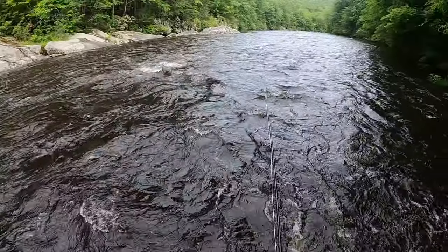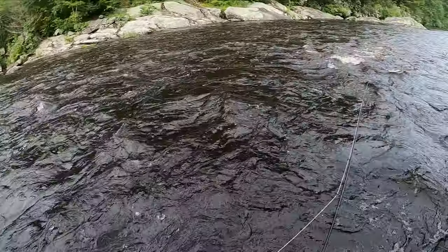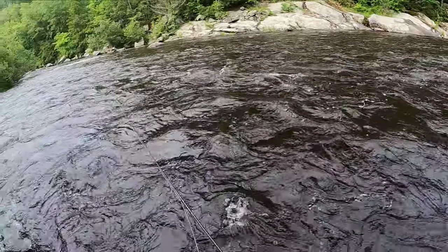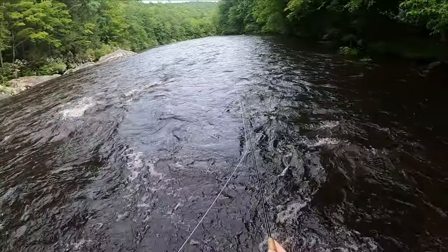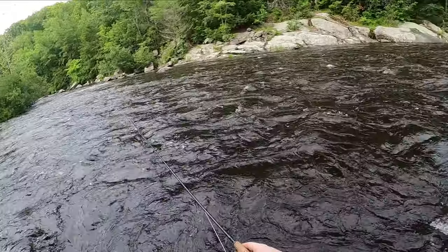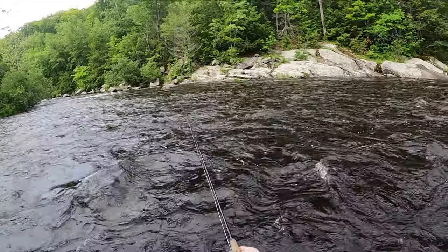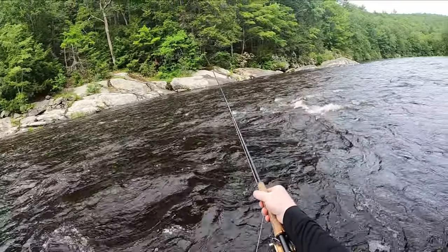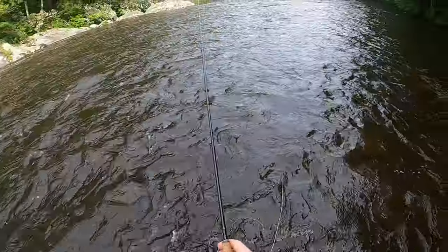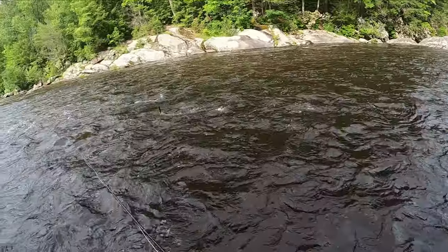Man, this water is high — super high. I want to get up in there but I just don't know if I can today; this might be as far as I can go without dying. The water's so murky I can't see any rocks where I'm stepping.